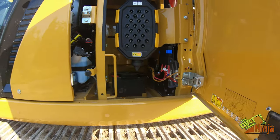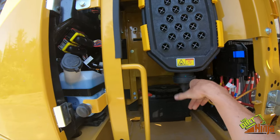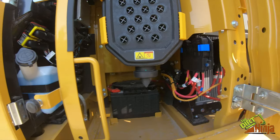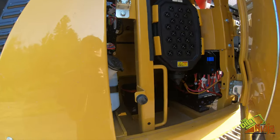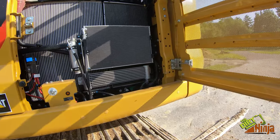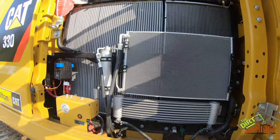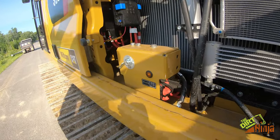Everything is designed to be serviced from ground level. Here you've got your air filters, wiper fluid, batteries are right there — metal doors — and you've got all your cooling fans and coolant level.